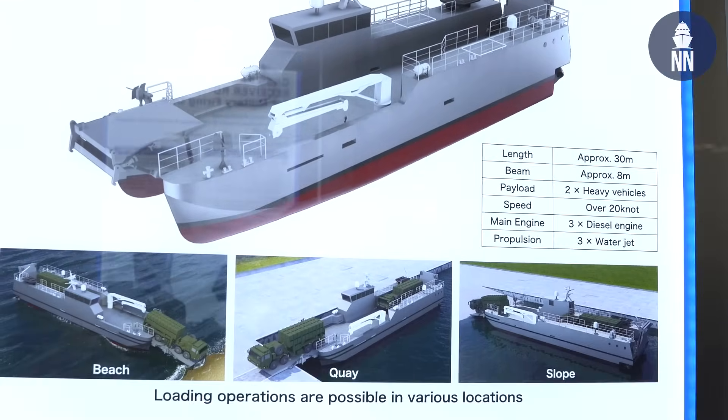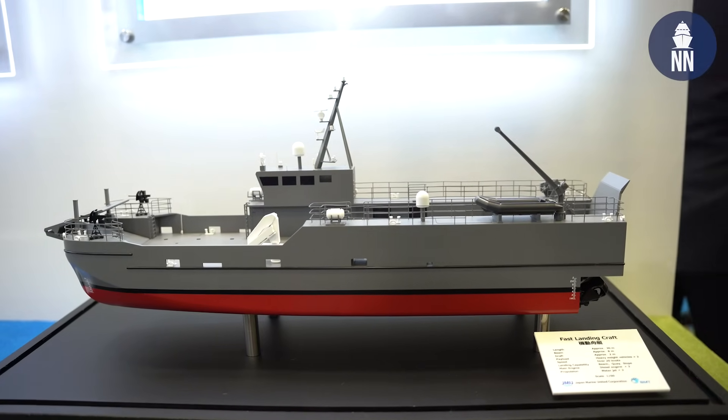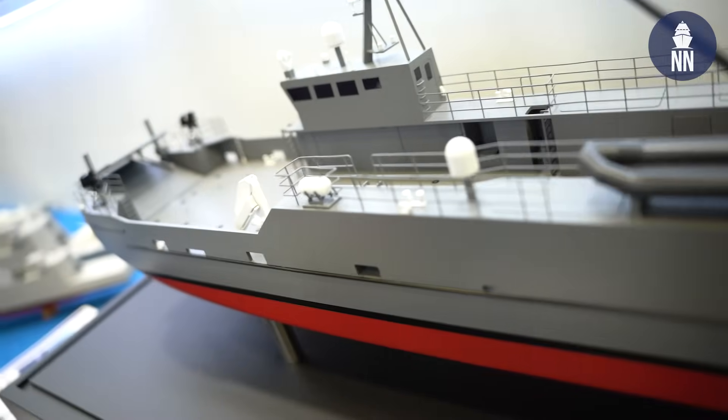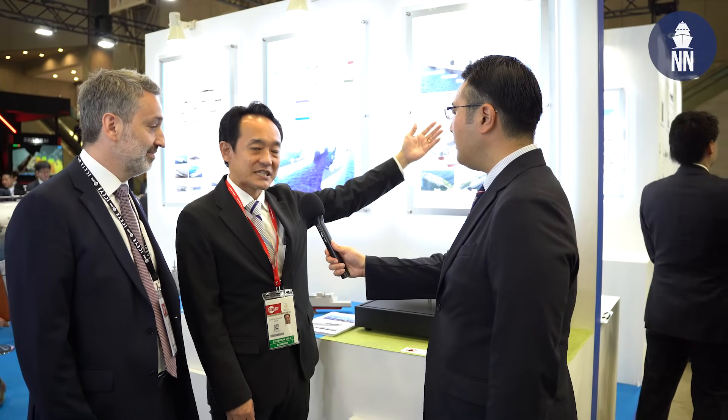Next, about this new kind of landing craft. Could you explain this craft? Yes, this is a fast landing craft. We have high speed, high payload, and high loading capability with high reliability.